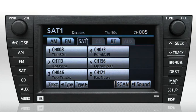You can also scan through the channels one by one by pressing the Scan button on the left side of the bezel. Once you hear a station you like, press the Scan button again to stop scanning.